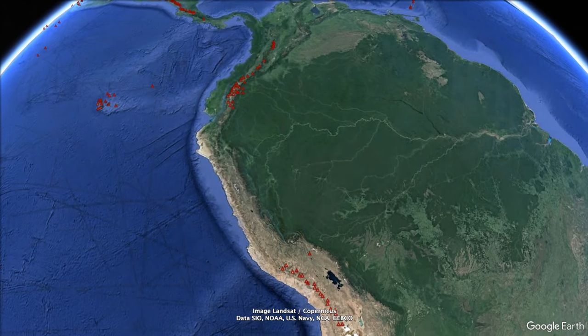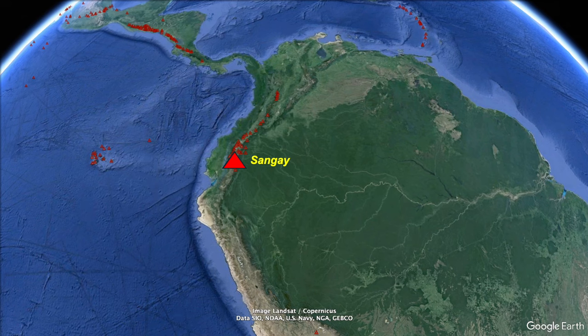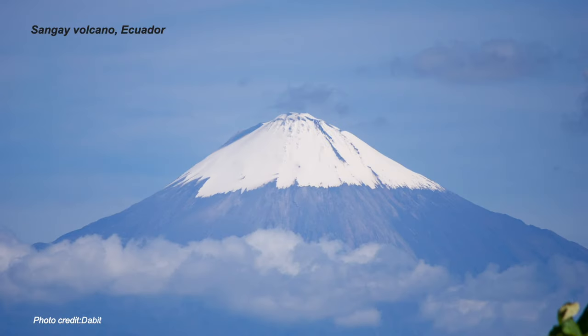Next stop, Ecuador. Sangay is a classic cone — a stratovolcano over 5,000 metres high, so it's snow-covered even on the equator.